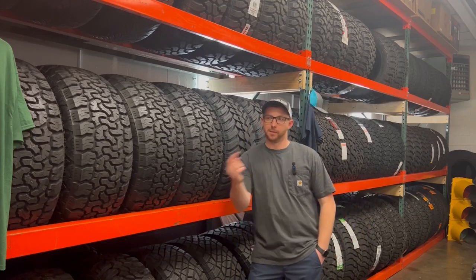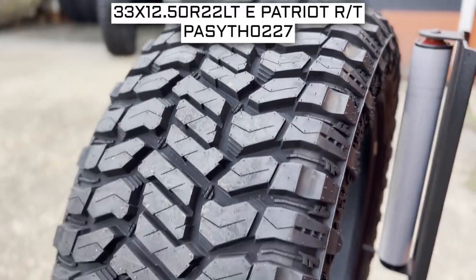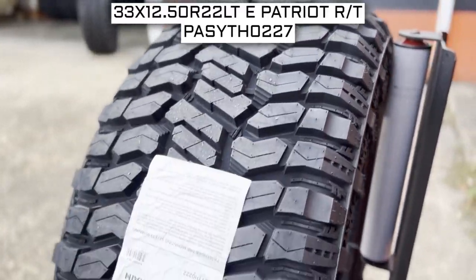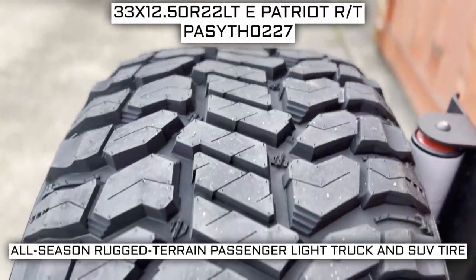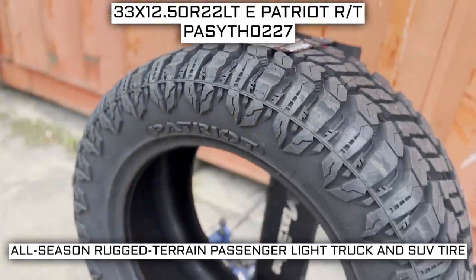Welcome, tire people. I'm here to give you a brief overview of what to expect out of this set. Today we are looking at 33 by 12.5 R22 Patriot RT tires. This is a Patriot brand tire from the Rugged Terrain series. This tire has a performance designation of all-season rugged terrain passenger light truck and SUV tire.